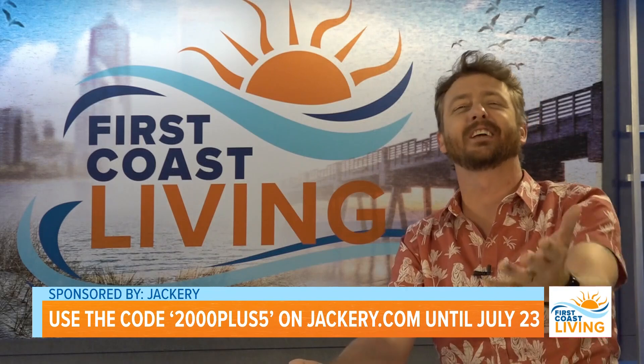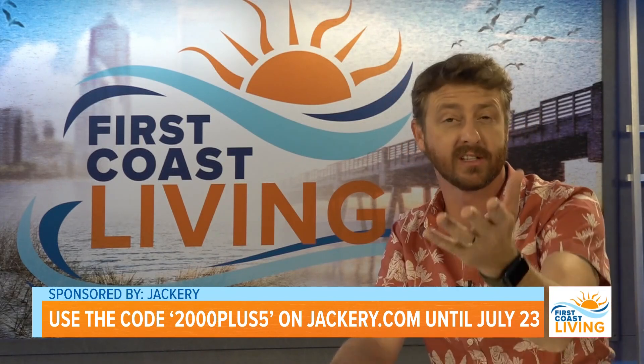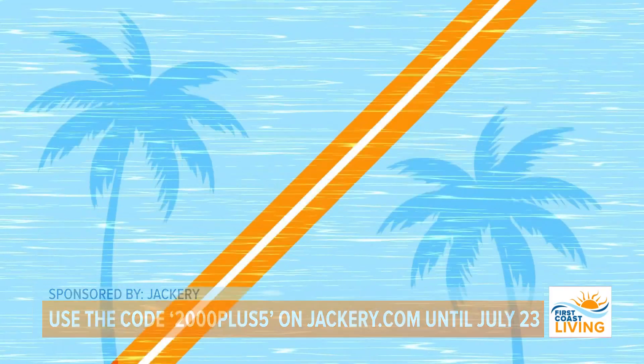Catherine, thank you so very much for joining us this morning. That is so rad — I've got to get one for myself. And folks, if you want to catch this segment again, head over to FCN Plus.